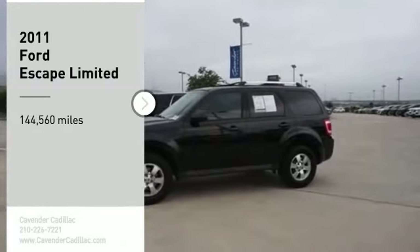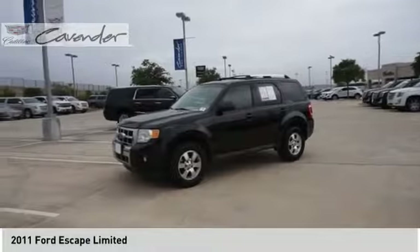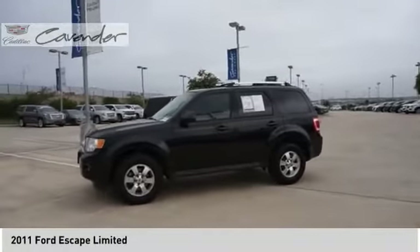Take a ride in 2011 Escape — gas engines flex, tow, sip and go with Ford Escape.